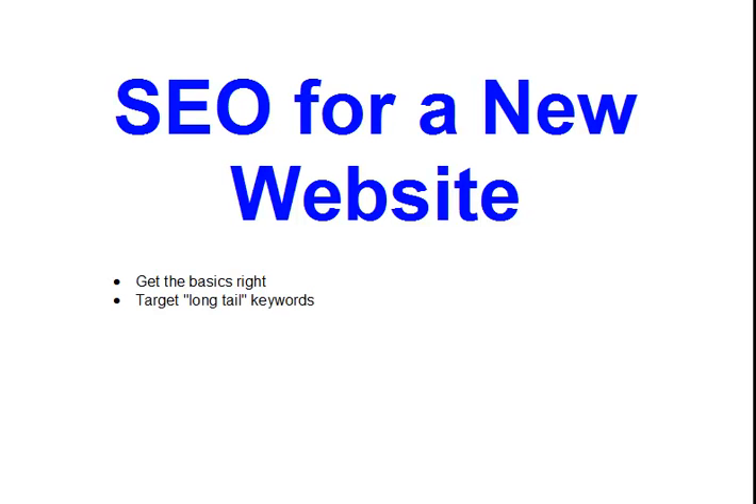The second part is targeting what everyone terms long-tail keywords. That means you wouldn't just target 'SEO.' This video is an example — 'SEO for a new website' is a long-tail keyword. It's a longer phrase, and you're only going to search for it if you actually need search engine optimization for a new website.